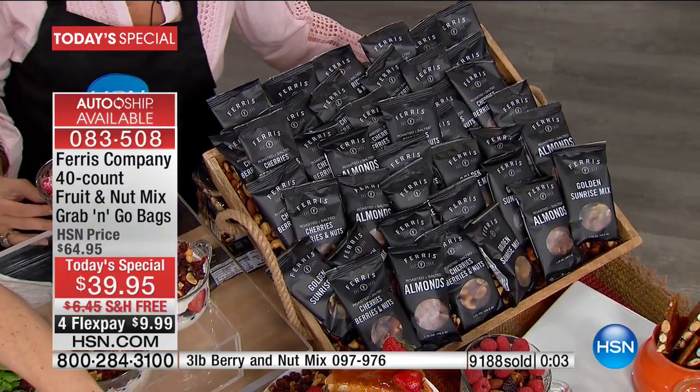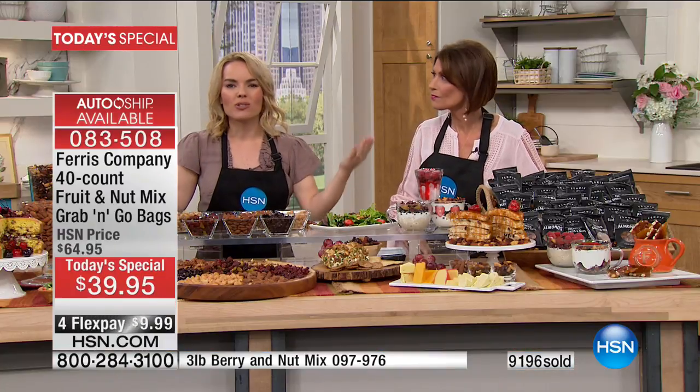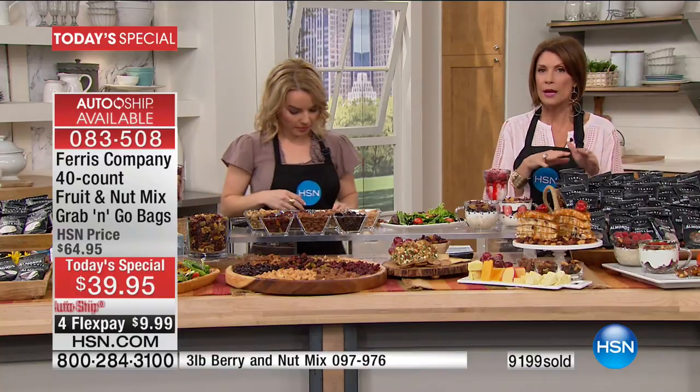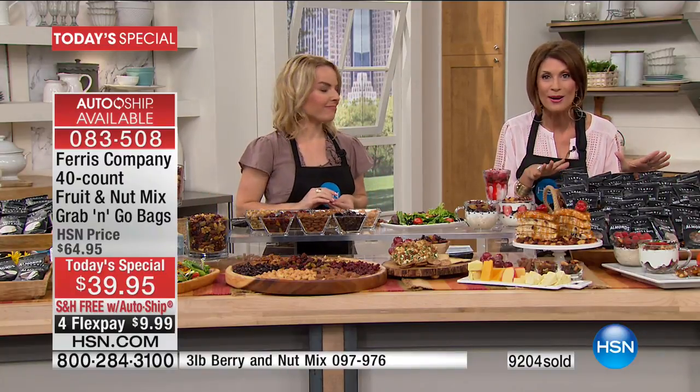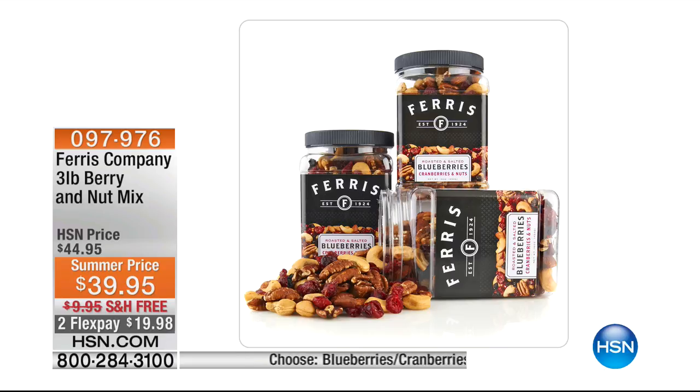We will not be able to bring it back at this price, so grab it and go while we have it. This is our best value ever, and you're getting things nobody else can get because it's only available right here. Summer price: $39.95. If you want the three-pound option, that is also $39.95 with free shipping and handling and two flex payments. You'll choose between roasted and lightly salted or raw and unsalted. Item number 0-9-7-9-7-6. We're going to see you in the next hour.